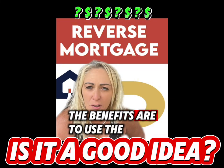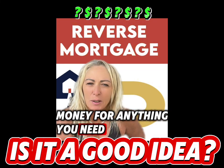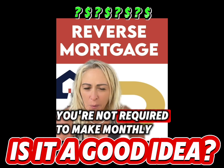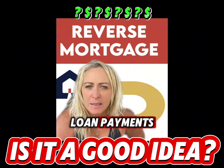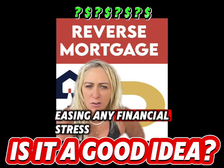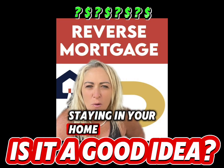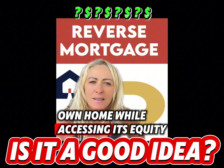The benefits are that you can use the money for anything you need — home renovations, health care, travel, whatever you want. You're not required to make monthly loan payments, easing any financial stress. You can also enjoy the comfort of staying in your own home while accessing its equity.